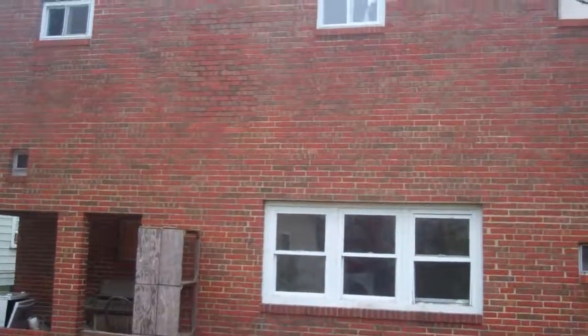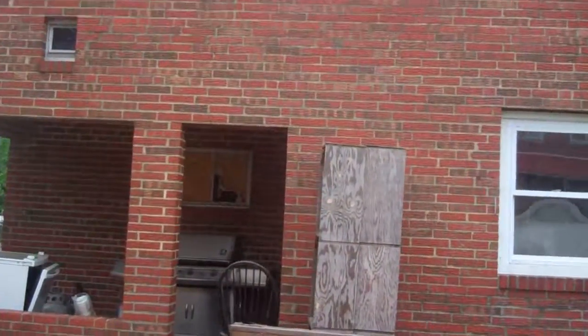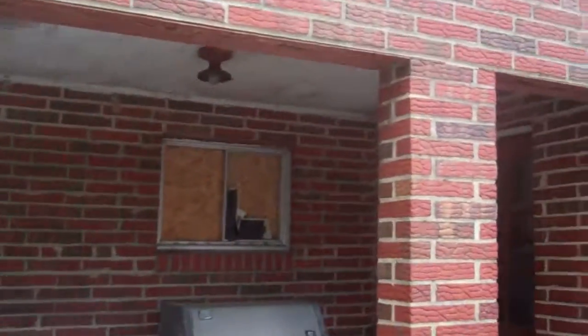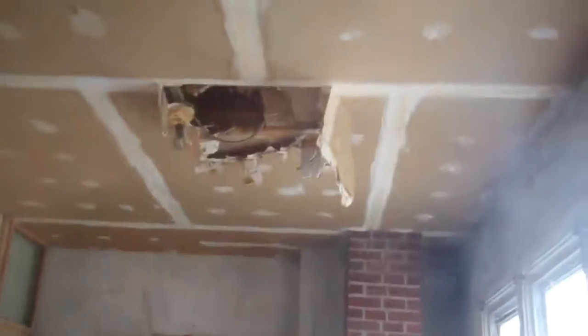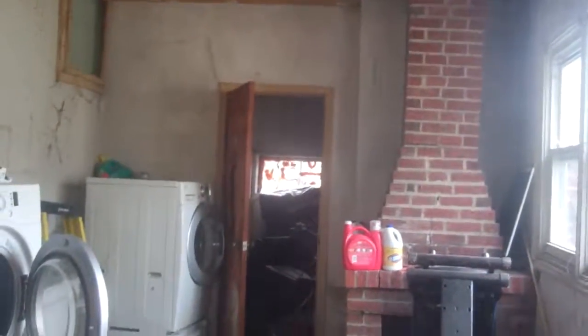It has an outdoor air unit but they're using window units. It is vacant — the neighbor told me that the person comes and checks up on it. Here's that one view I can see inside, and it's not clean and well kept.